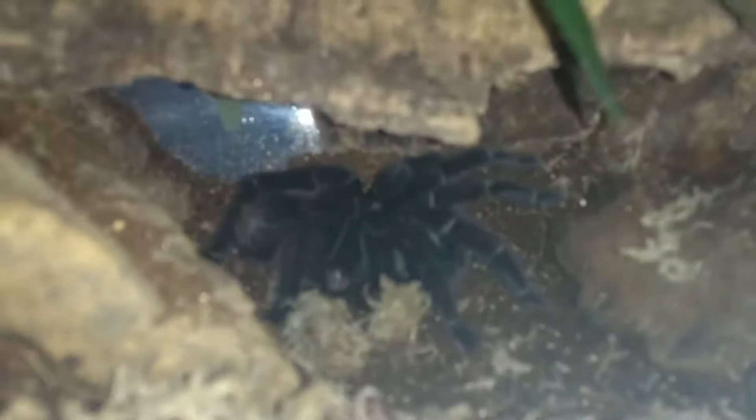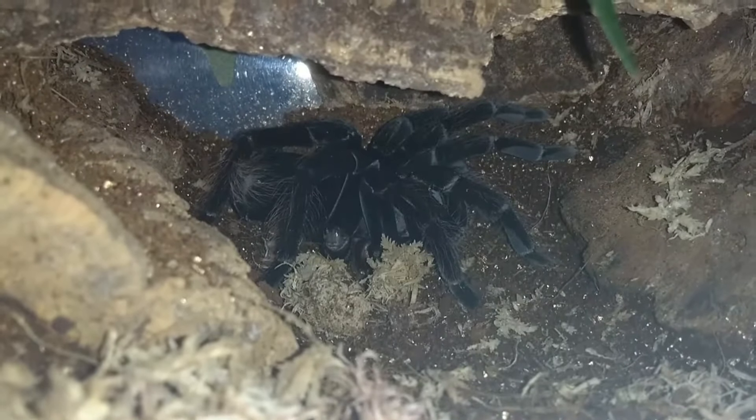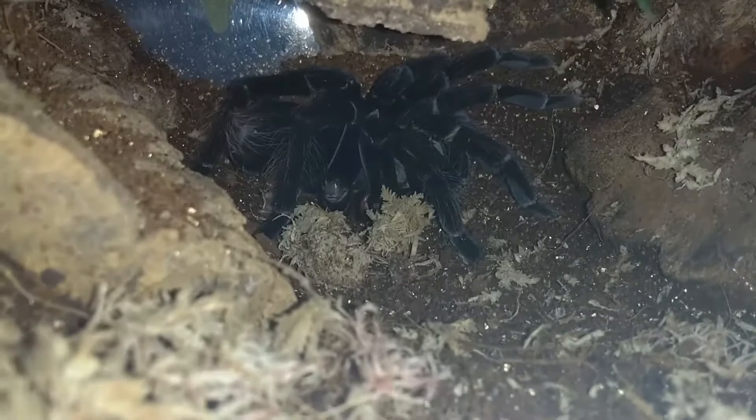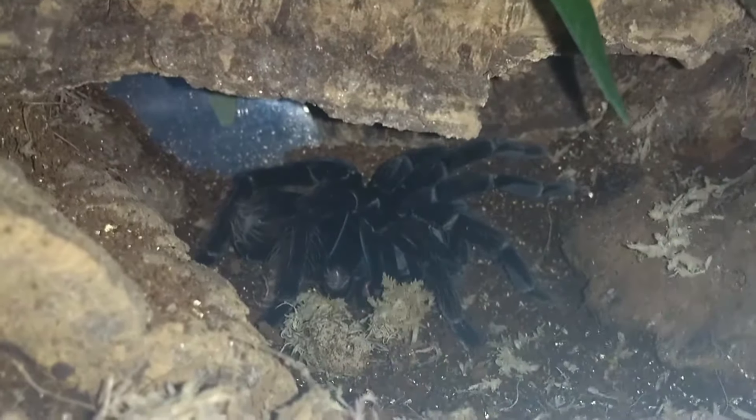Not ready yet. Give it about three more days — I think she'll be ready. Oh well, I thought I could get a good feeding video, but obviously she's not ready to eat after a molt. I'll leave it there then. Maybe in a few days.